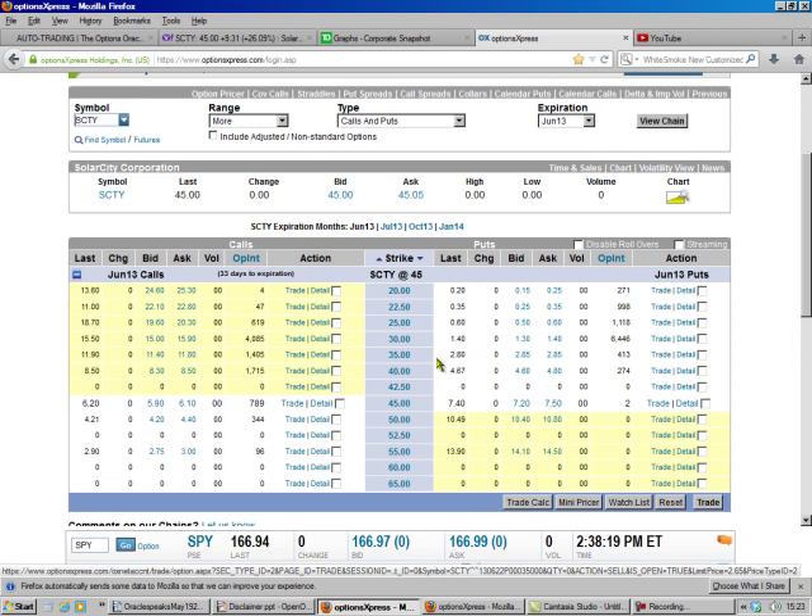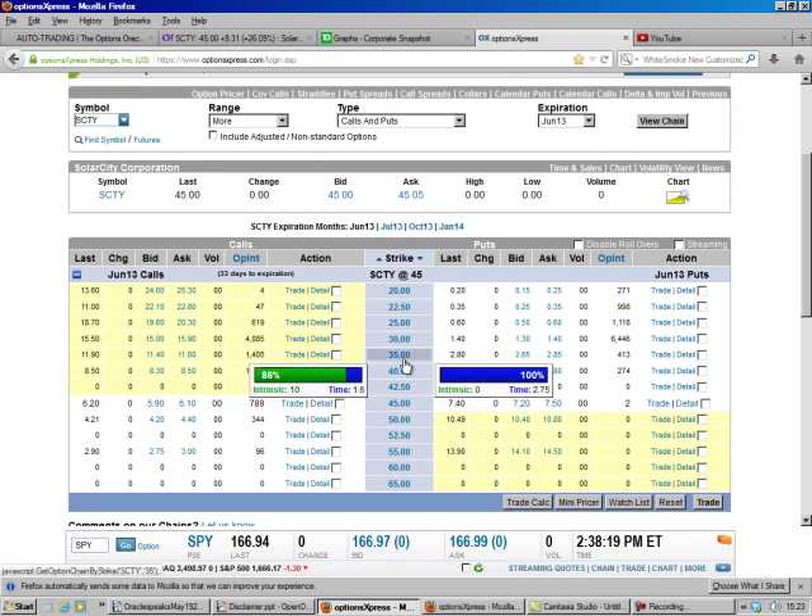I can get that. So what I'm saying is: I promise the stock is trading at 45, I'll buy it at 35 in the next 33 days if you pay me two dollars and sixty-five cents — and that's how that works.